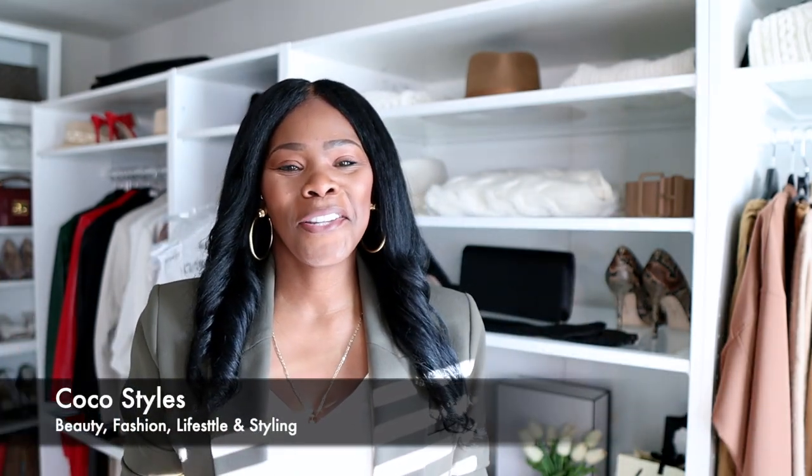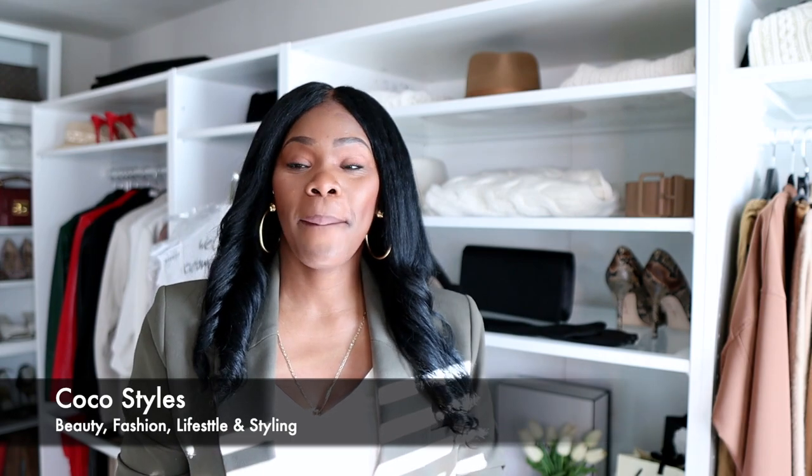When you wear your stuff outside it smells — it smells like outside, in the words of every black mother — or it smells like pennies. Welcome back to my channel guys, it's your girl Coco Styles, and on this channel we talk about beauty, fashion, lifestyle, and styling. If you are interested in that, stay tuned to this video.